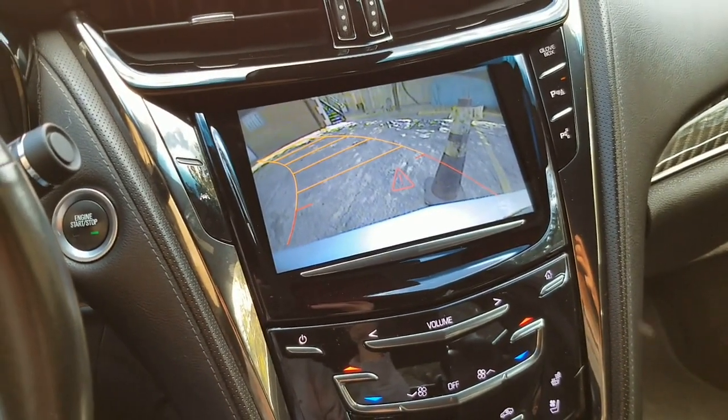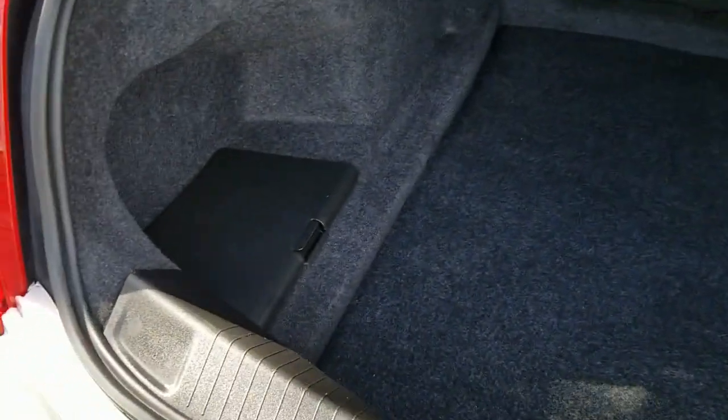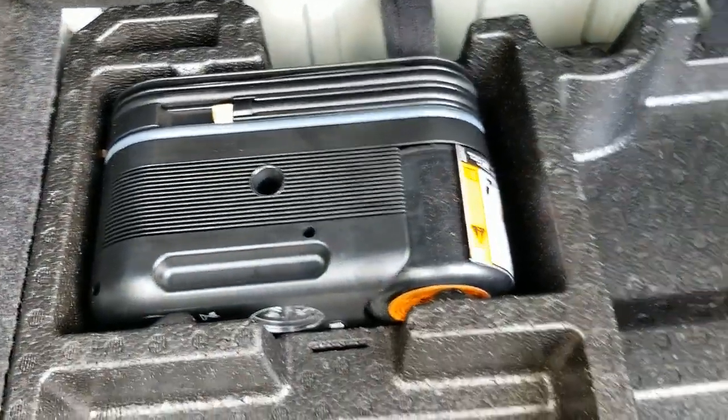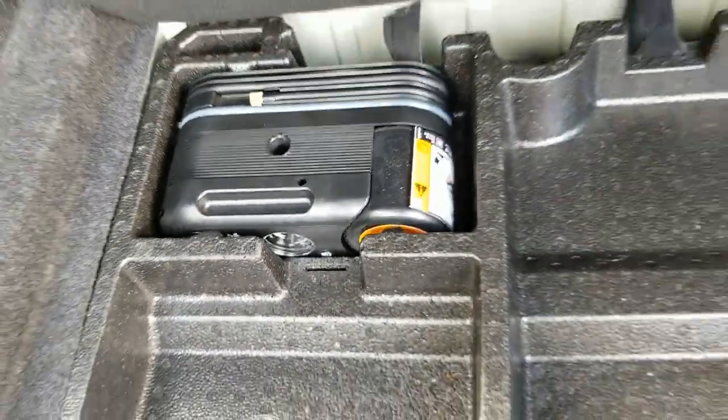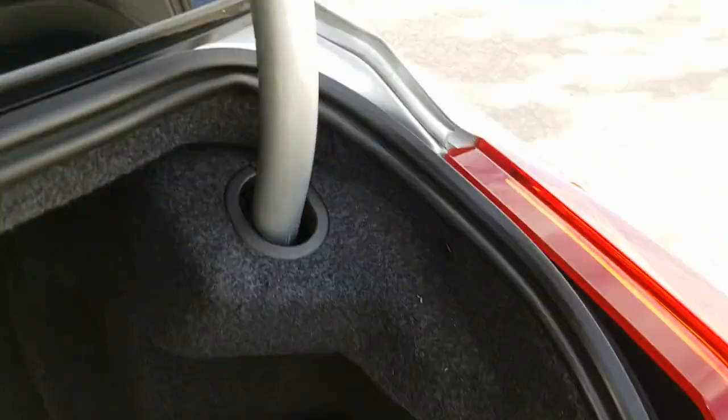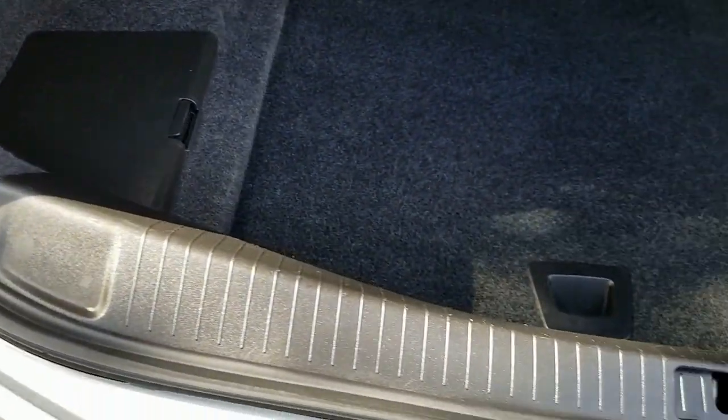We're taking a look at the trunk area — trunk is clean and in beautiful condition, very nice shape. Down below, this vehicle does not come with a spare tire from the factory, but it does come with an air compressor — a nice feature to have. It's got a cargo net, and that's where the battery is. Really in outstanding shape — brand new man, super clean.